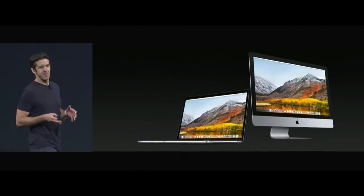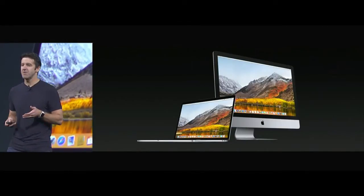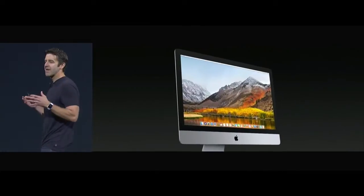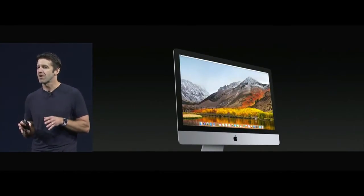Thank you, Craig. We have some great updates to talk about today that span much of the Mac product line. And let's begin with the iMac. The iMac has been the gold standard of desktops for many years, but we're going to raise the bar once again.